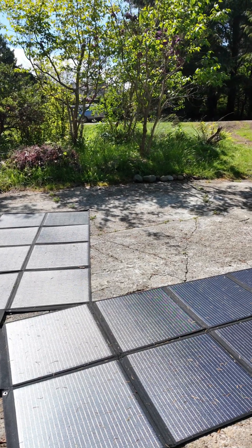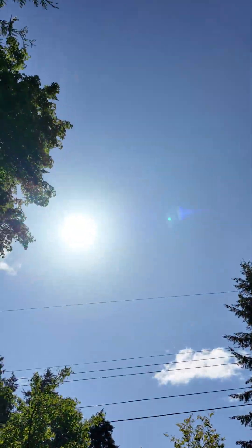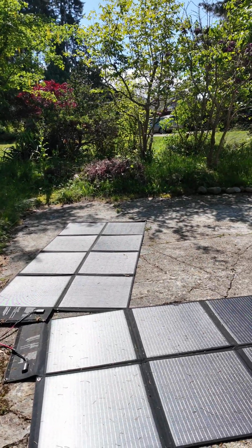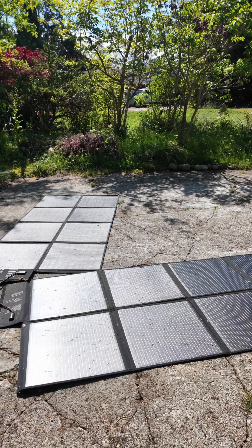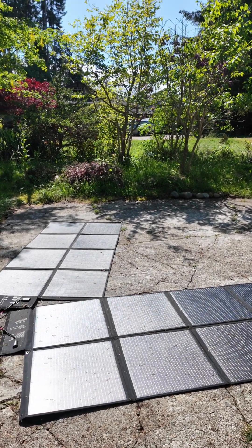It stopped raining, so now the sun is back. Let me bring the camera up — it's over there, heating the panel. When it was overcast sky and raining cats and dogs, I was getting like 2 amps. Let's go inside and see what's happening now.